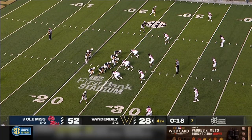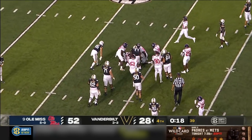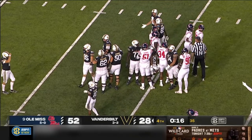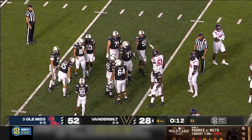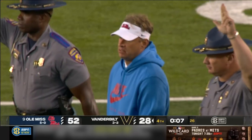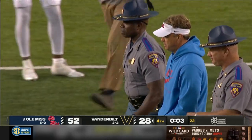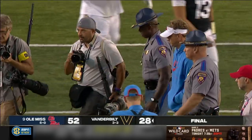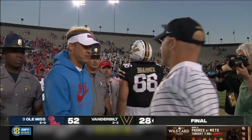Rocko Griffin on the carry as the clock runs down. Even Ole Miss defenders are wondering what's going on. Let's check out this handshake between Lane Kiffin and Clark Lee after that late touchdown. Ole Miss trailed at halftime but scored 35 straight points — they end up winning big, 52-28, the final on homecoming here in Nashville.